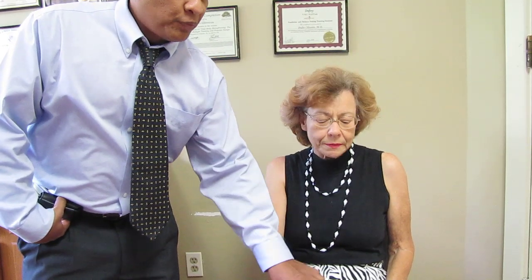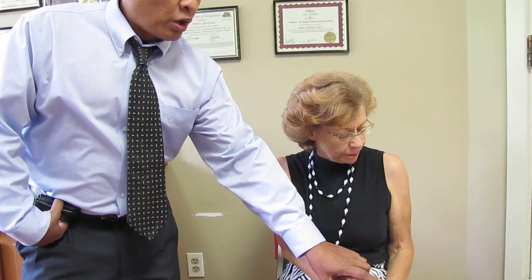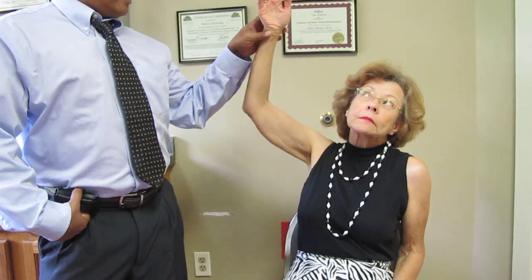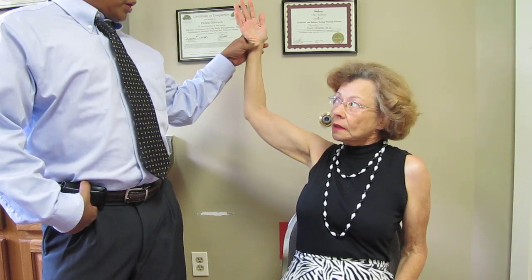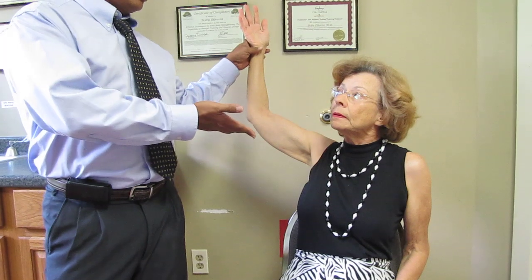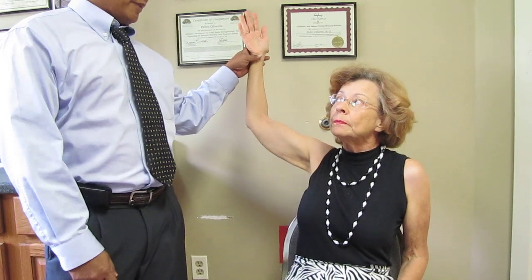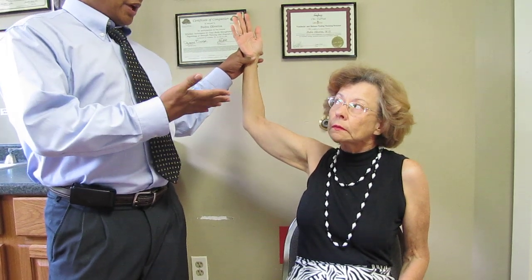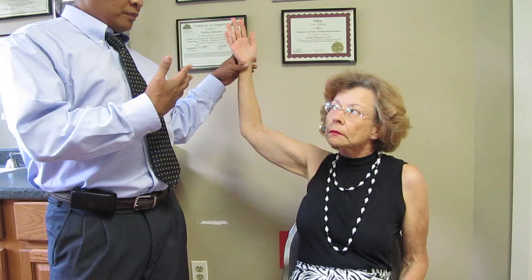So let's do a PNF pattern here. I'm going to ask Anne to do some PNF pattern with some resistance and also using her vision to facilitate cervical rotation to the right side. Anne, I want you to bring your arm up, resist against my hand, while turning your head towards the right side. Very good. You can see Anne can turn her head to the right side.